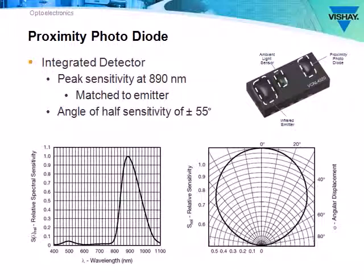The proximity photodiode has a matching peak sensitivity at 890 nanometers, and an angle of half sensitivity that's the same as the emitter — plus or minus 55 degrees.